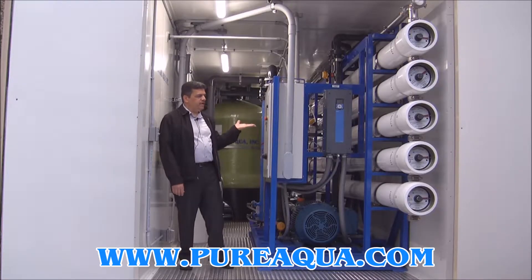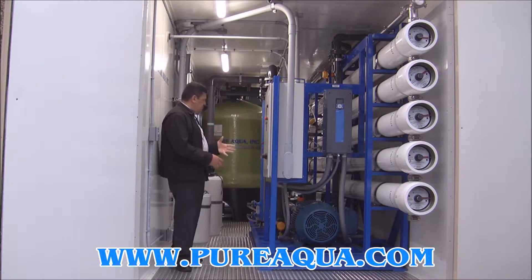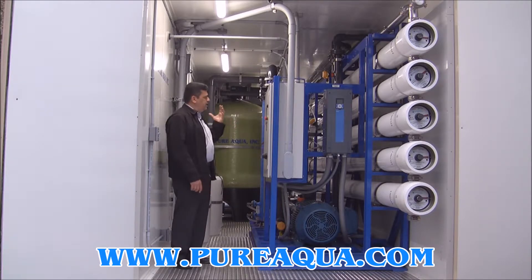As we explained, this is a 100,000 gallons per day seawater RO. This is the RO skid that has a high pressure pump — the high pressure pump is duplex stainless steel — and the components are made by Siemens.